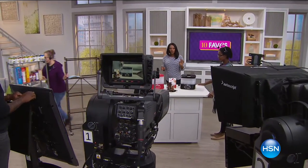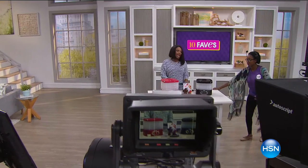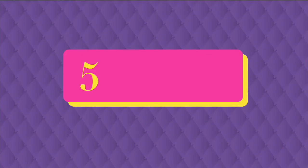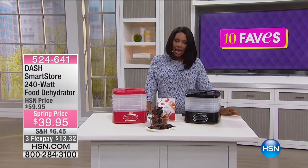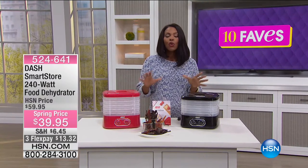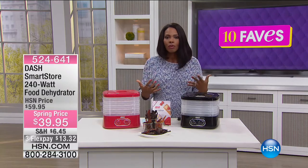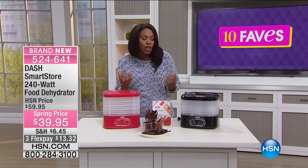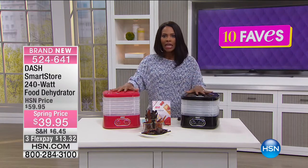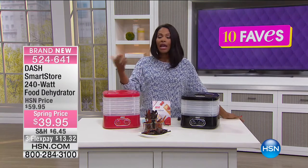Moving on to fave number seven. This is another item we featured last hour that was enormously popular — it's from Dash, and it is the Smart Store food dehydrator. I was doing some research before the show about dehydrating foods, and when I was talking to Kelly, our guest, she really opened my eyes.